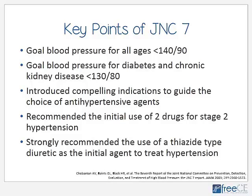For example, somebody with a history of a heart attack — we would want to use medications such as a beta blocker, an ACE inhibitor, or an aldosterone antagonist because these have shown benefit in reducing the risk of another heart attack, reducing the risk of death, or reducing the risk of hospitalizations. JNC-7 also recommended the initial use of two drugs for stage 2 hypertension, and strongly recommended the use of a thiazide-type diuretic as the initial agent, largely due to the ALLHAT trial.